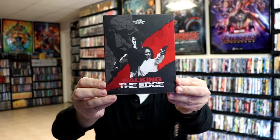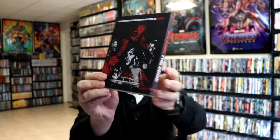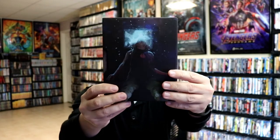Then we've got this one called Walking the Edge. And then we've got this one that I was really looking forward to getting called Censor. I believe if I'm not mistaken this was originally going to be a 4K release, but it ended up just being a Blu-ray release. It does have that slip box.